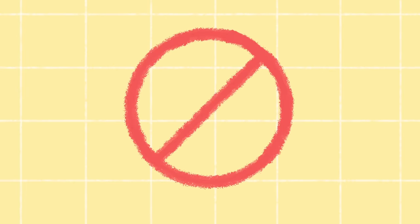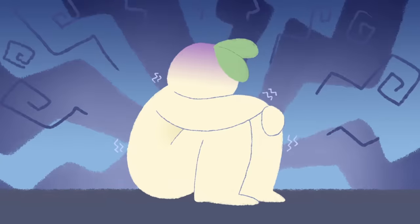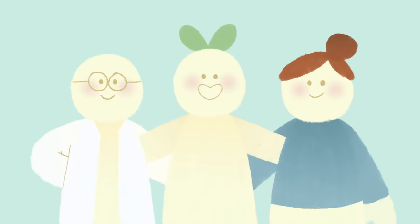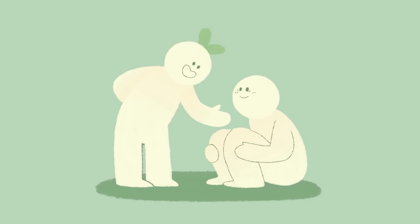Trypophobia isn't an official, recognized phobia. Some researchers have found evidence that it exists in some form and has real symptoms that can impact a person's everyday life if they're exposed to triggers. If you think you might have trypophobia, visit a doctor or a counselor. They can assist you in identifying the source of your anxiety and managing your symptoms.